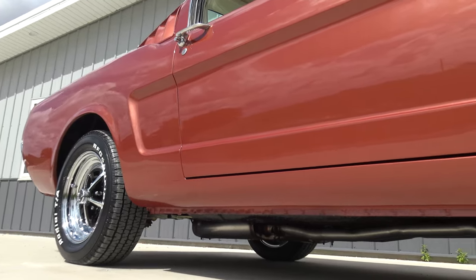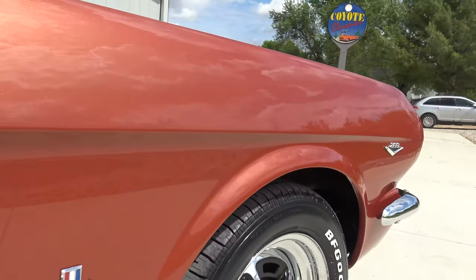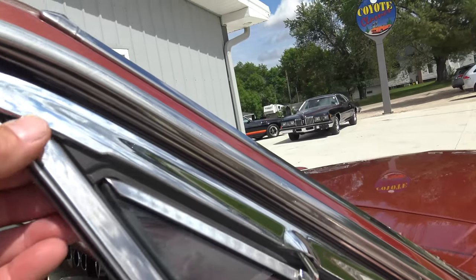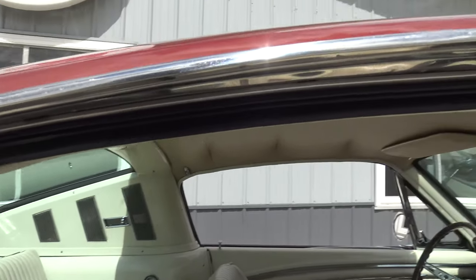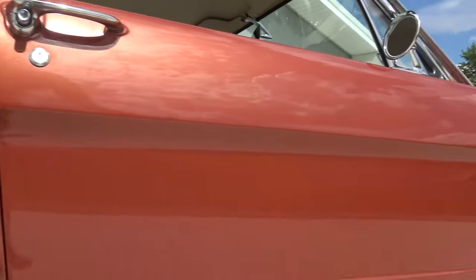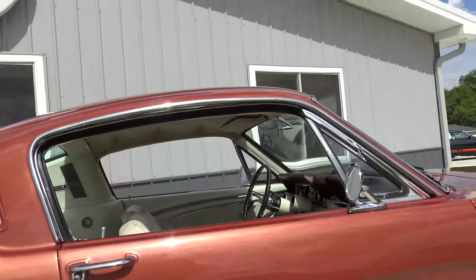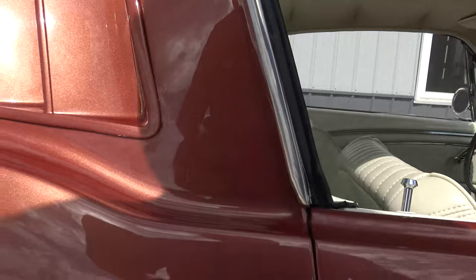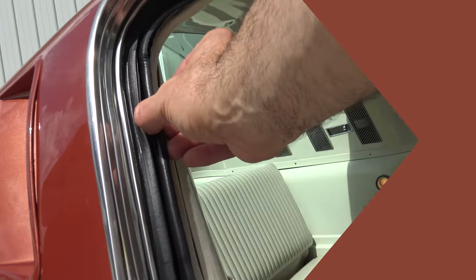For tires and wheels, it has the Magnum 500s with 205/60-15s on the front and BFG raised white letter tires in excellent shape. It does have the dual chrome mirrors and the chrome vent windows, which are original and in excellent shape. No bubbles, no blisters, no chips anywhere over the wheel well. The door handles are original — if you look really close you can see some slight stress marks in the chrome. The new roof rail rubbers are new.